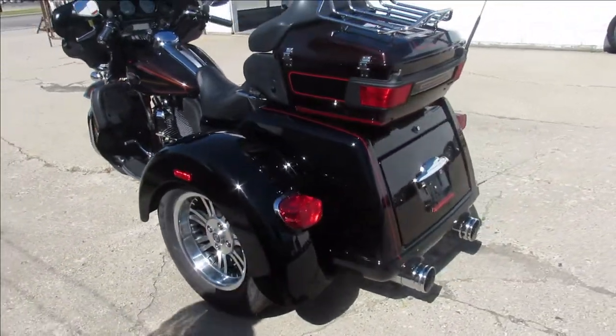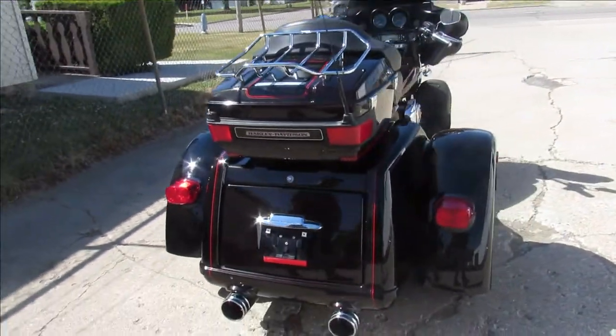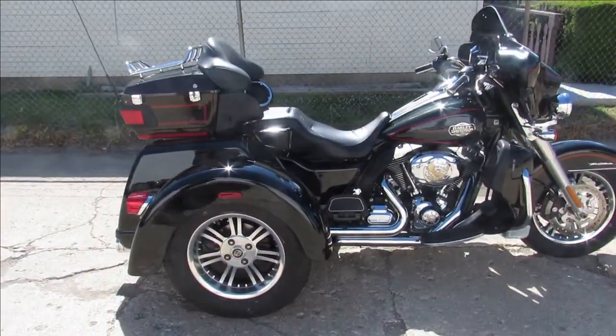There's a warranty available. 2011 Tri-Glide, only $19,999 guys. Give us a call, we'll get it done — 810-648-9500.